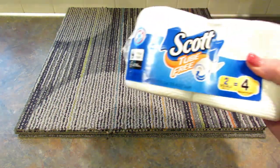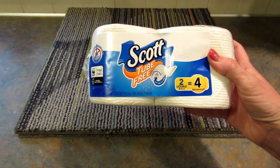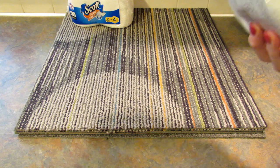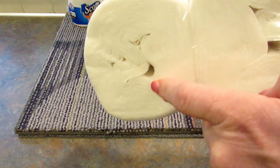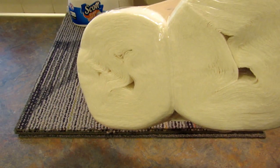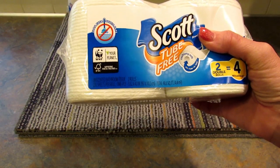Next I picked up two more packages of this Scott tube-free toilet paper. Someone asked me last time how it works if it doesn't have a tube — it just has a hole in the center so you can put it on the holder, but there's no tube to throw away afterwards.